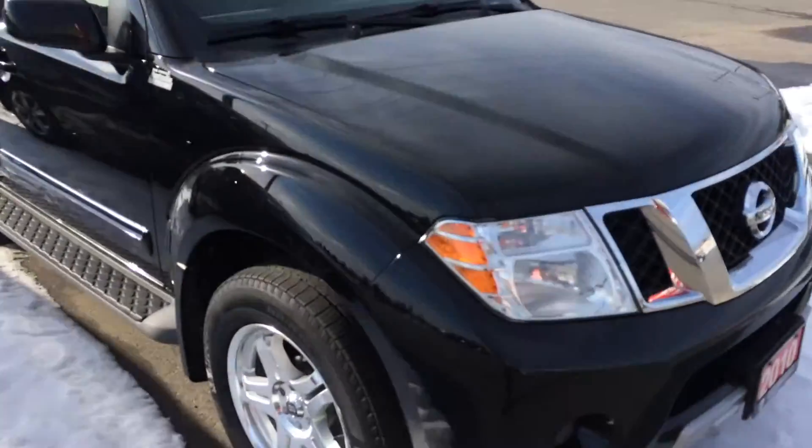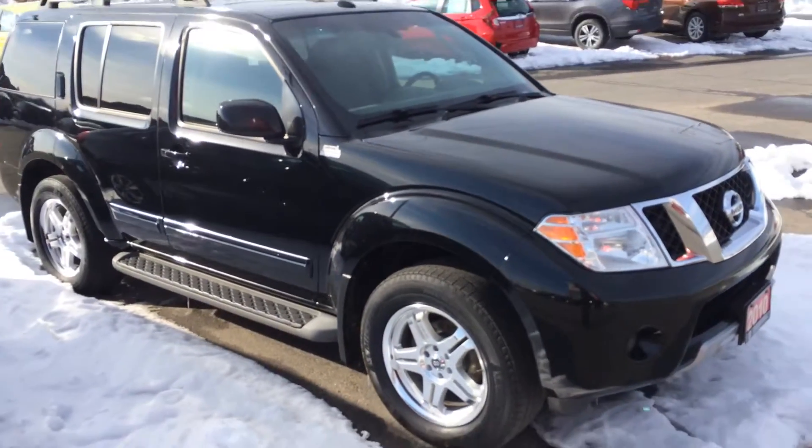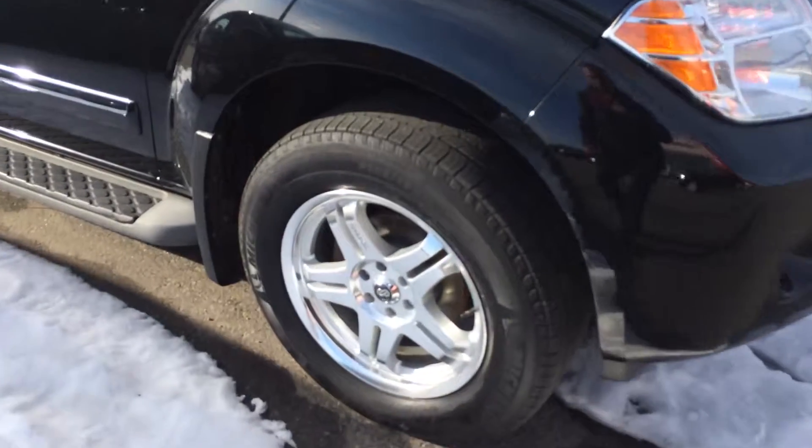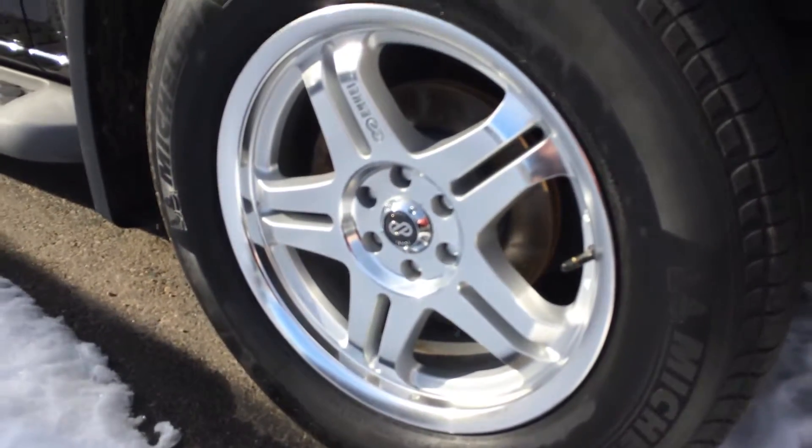The condition of this 2010 Pathfinder — very nice vehicle, was traded on a brand new Honda. I think you'll be pretty impressed with it. The previous customer did upgrade the wheels. It's got a really nice set of Enkei wheels on it.